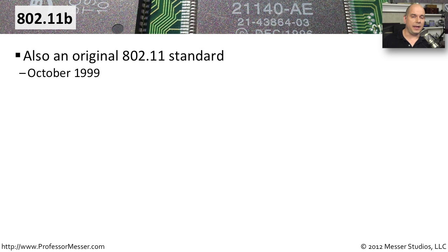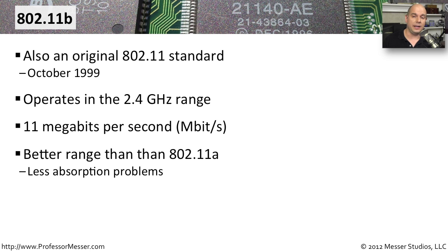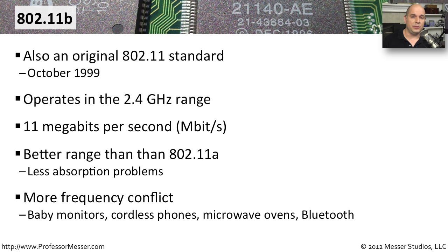802.11b came out at the same time as 802.11a, but used a different set of frequencies — 2.4 gigahertz — to send its signal. It was also much slower, with a theoretical maximum throughput of 11 megabits per second, compared to 54 megabits per second for 802.11a. However, it had better range, since the signal bounced around and wasn't so easily absorbed by objects in a building. The downside was that other devices like cordless phones and baby monitors already used those frequencies, causing potential interference.